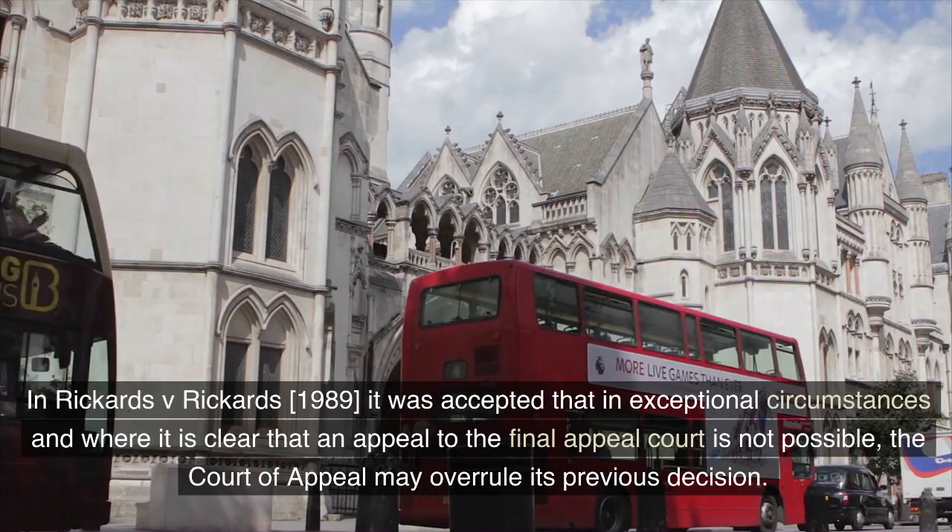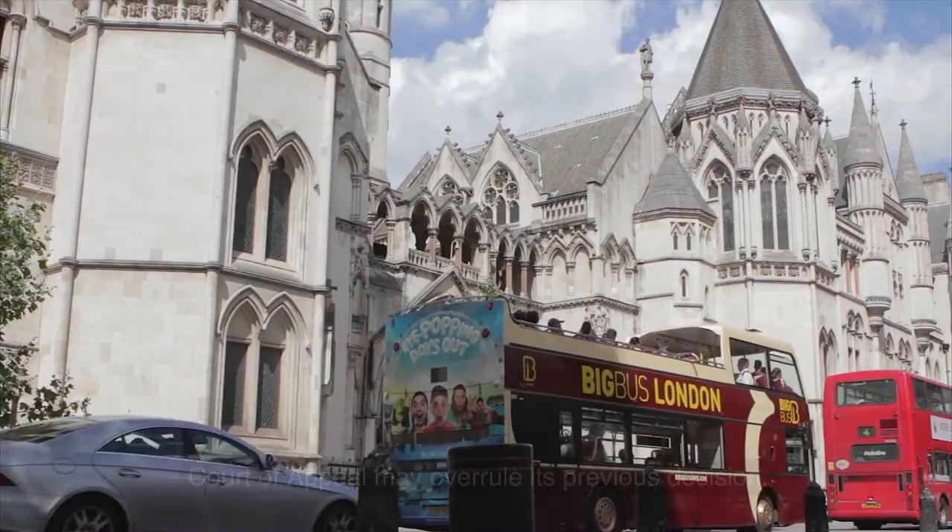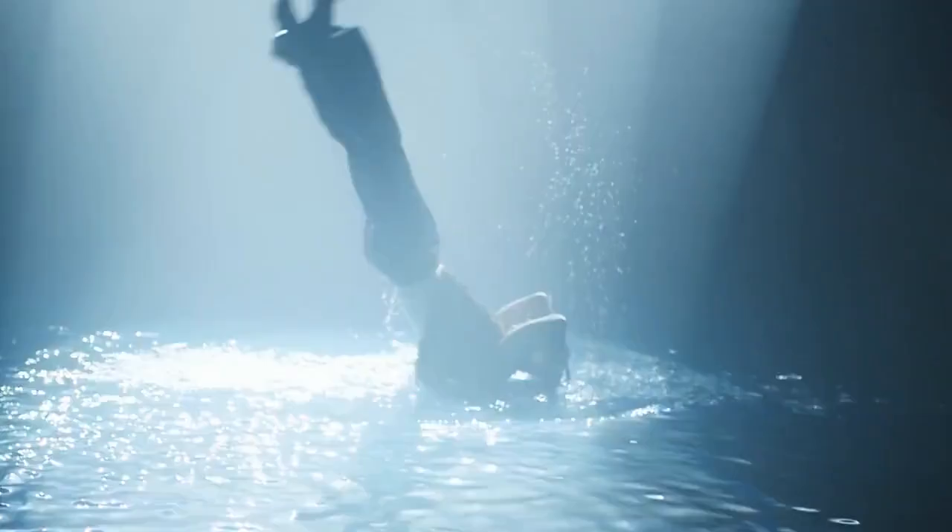In Rickards v. Rickards (1989), it was accepted that in exceptional circumstances, and where it is clear that an appeal to the final appeal court is not possible, the Court of Appeal may overrule its previous decision.